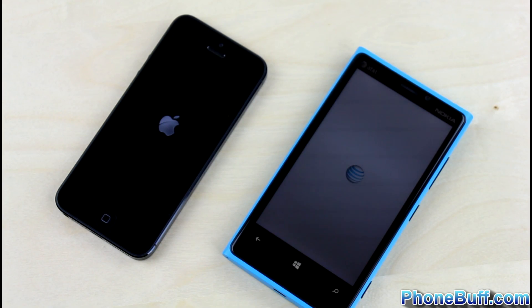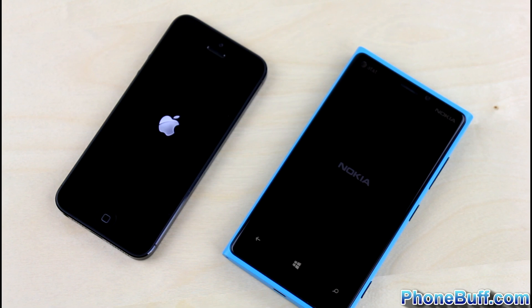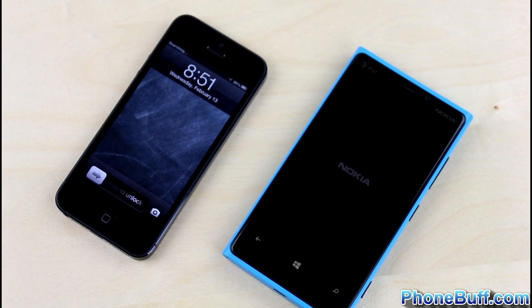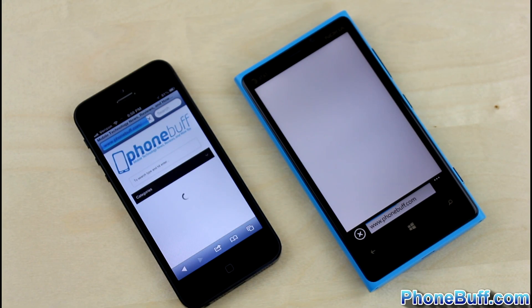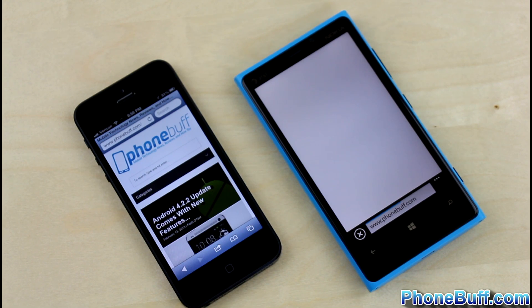When it comes to performance, both phones sport a dual-core processor with a gig of RAM. The Lumia 920 has the Snapdragon S4 under the hood while the iPhone 5 has Apple's custom A6 chip. From our tests, the iPhone 5 booted up, loaded apps, and browsed the web faster than the Lumia 920, giving it the clear advantage in the performance category.